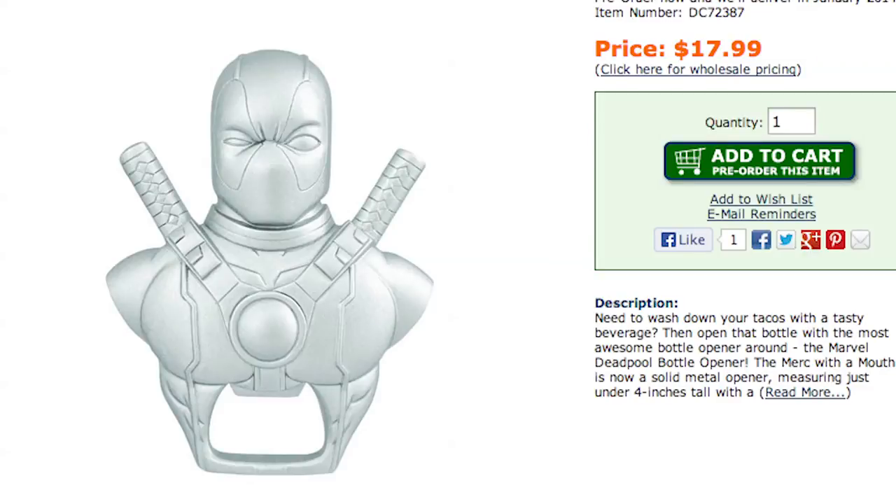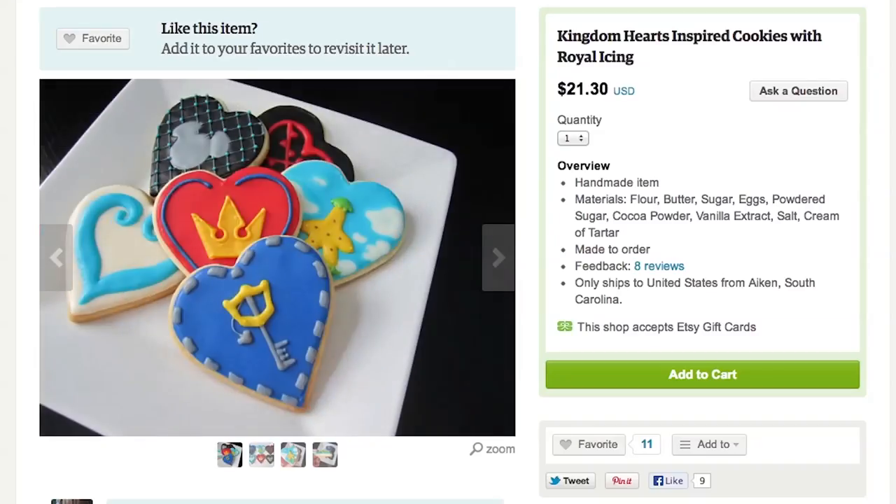Pop some caps with your Deadpool bottle opener and devour these Kingdom Hearts cookies. I'm Jake and this is episode number 14 of Game Loot.